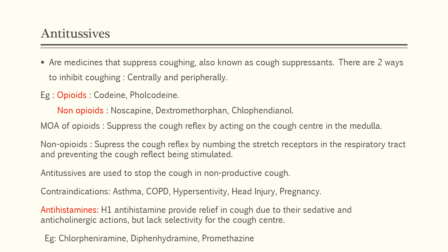The next class of antitussives is antihistamines. These H1 antihistamines provide relief in cough because they have sedative and anticholinergic action, but they lack selectivity for the cough center. The drugs included are chlorpheniramine, diphenhydramine, and promethazine.